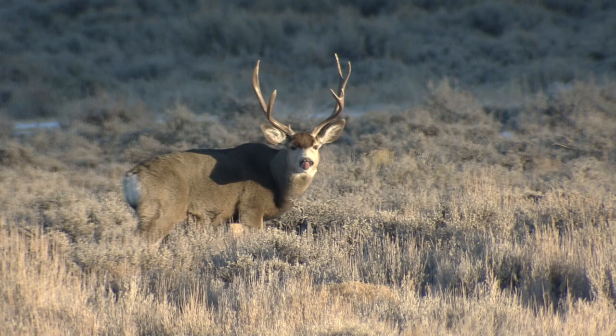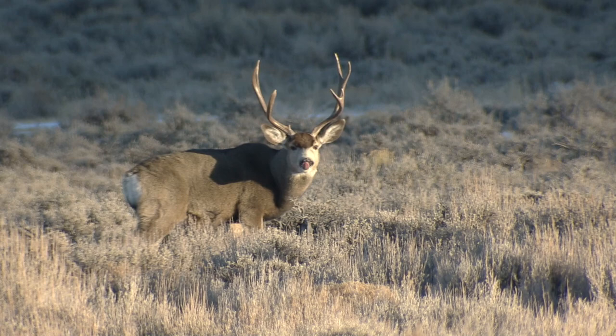Without quality habitat, Wyoming's hunting and fishing would be extremely impacted. Projects like these enable Wyoming's mule deer to remain vibrant and provide better opportunity for hunters. This is Ray Hageman with the Wyoming Game and Fish Department.